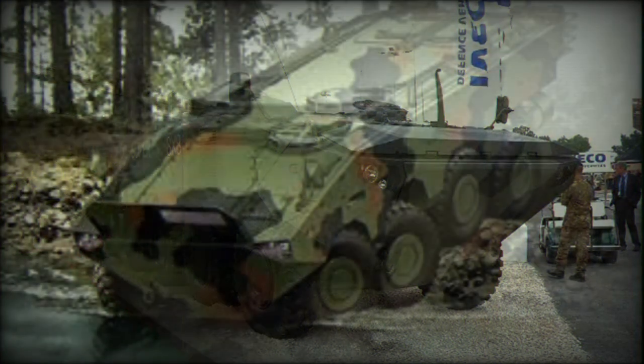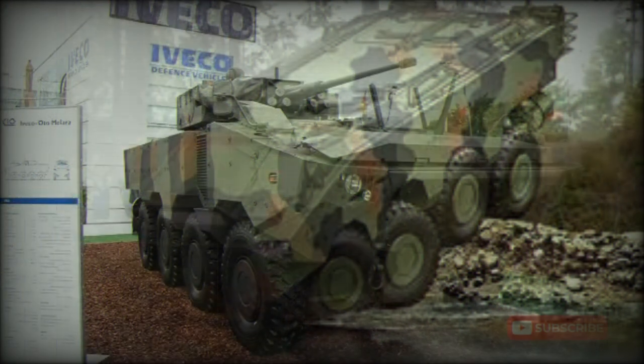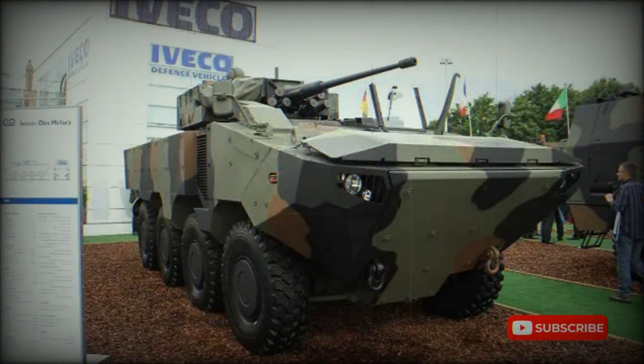This APC is fitted with a central tire inflation system and run-flat tires. The Iveco SuperAV is fully amphibious and can operate at sea state 2 and beyond. On water it is propelled by two water jets. This APC is being proposed in two body widths, 2.7m and 3m, with the wider version offering greater amphibious payload. The vehicle can be airlifted by an Airbus A400M or similar military transport aircraft.